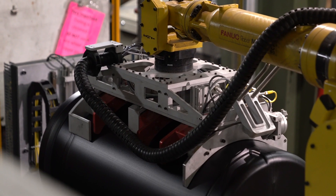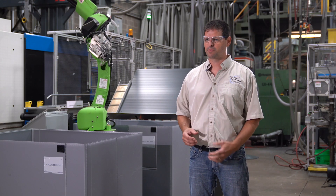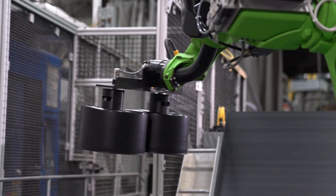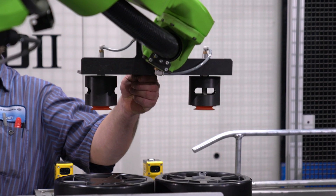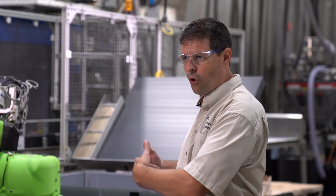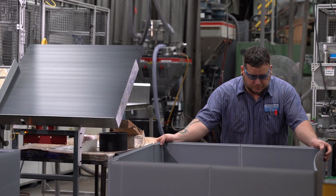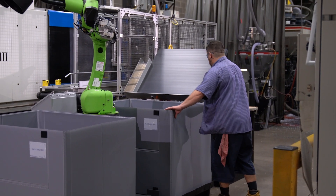Robotic Automation Systems and Clack got together on a solution of how to package these products. The best solution we came up with was using a collaborative CR-15 Fanuc robot. The collaborative advantage in this cell was to get rid of guarding the full industrial robot — we would have had to have guarding all around the Gaylord, a fence we would have to open up. Because of our DCS options and speed checks, we could open this all up for the operators to come in and change out Gaylords as they were full.